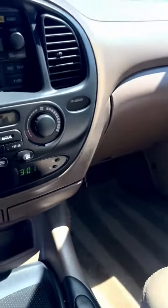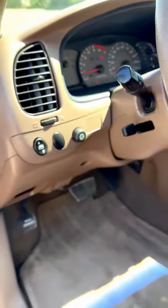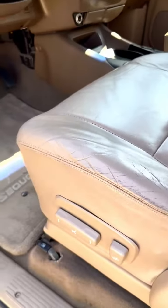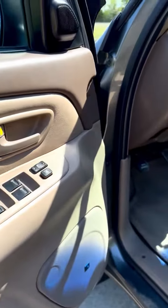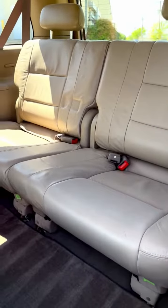Original floor mats, AM/FM/CD, 120,000 miles, power windows, power locks, power mirrors, cruise control — sorry about the wind noise. Very clean third row seats.